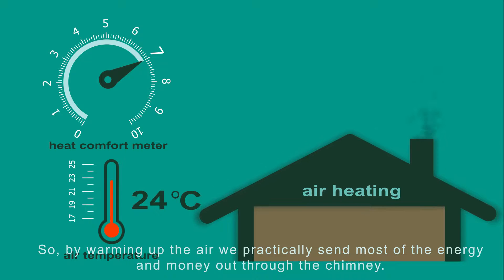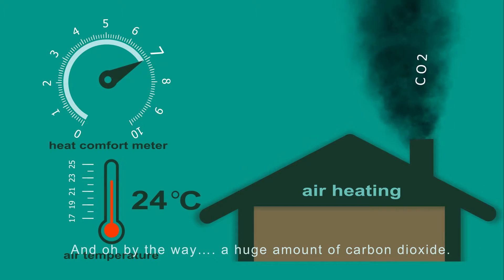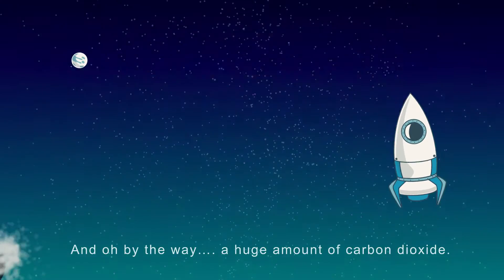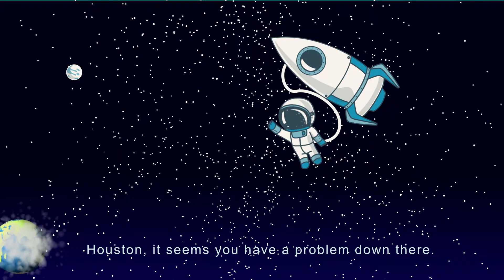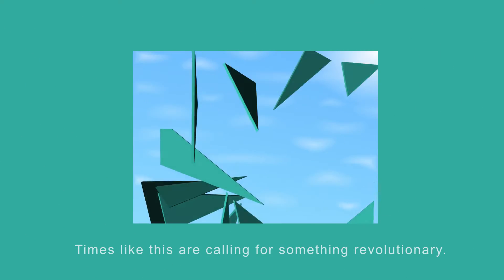So by warming up the air, we practically send most of the energy and money out through the chimney — and, oh by the way, a huge amount of carbon dioxide. Houston, it seems you have a problem down there. Times like this are calling for something revolutionary.